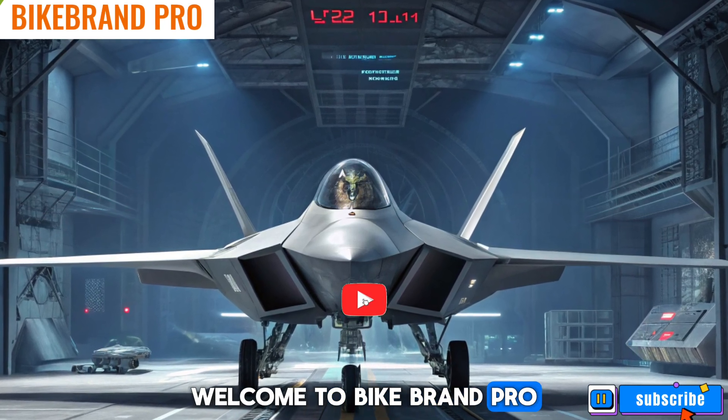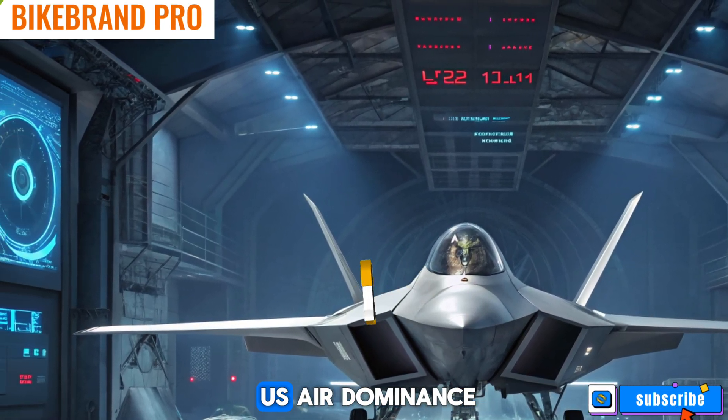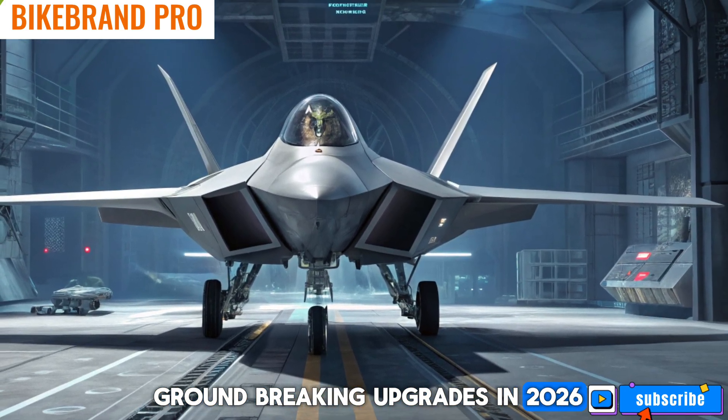Welcome to Bike Brand Pro. The legendary F-22 Raptor, already a symbol of U.S. air dominance, is set to receive groundbreaking upgrades in 2026.